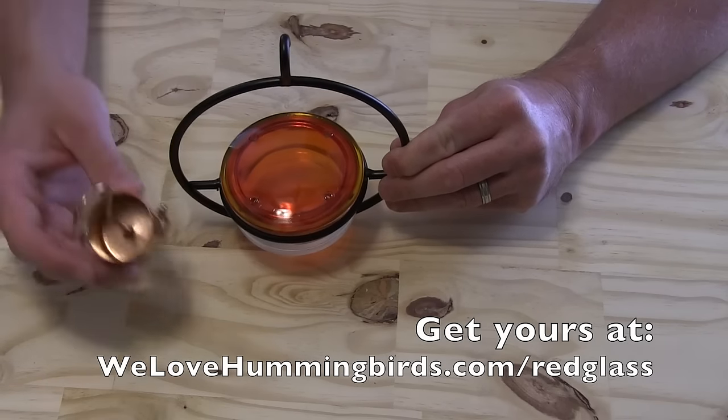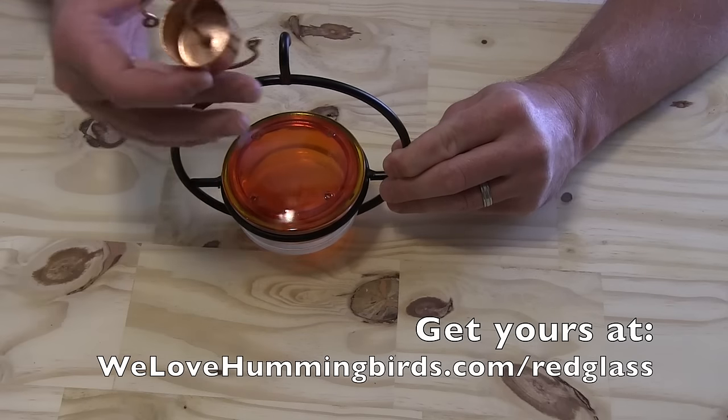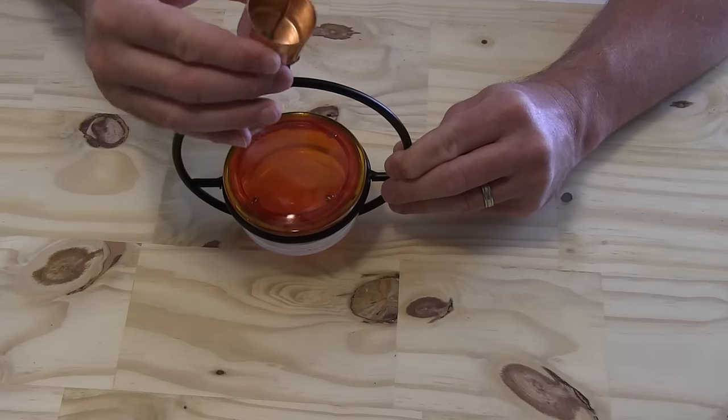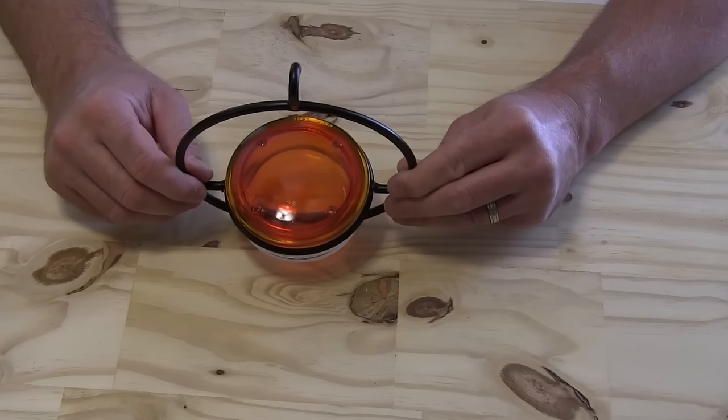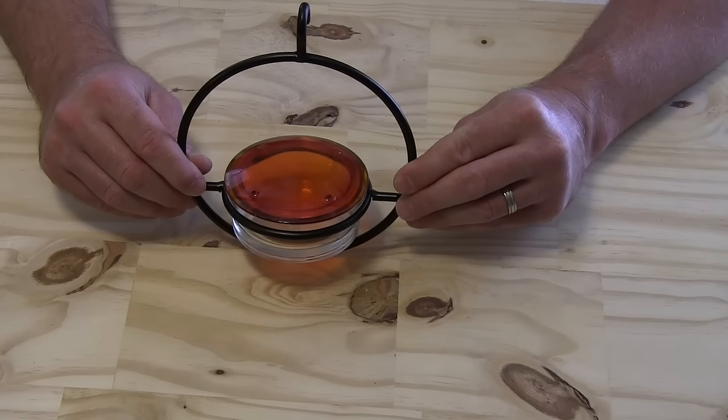We always recommend one of our skinny ant moats that you hang from the top of it, which provides another barrier to keep those ants away. But even without that, you're going to get years and years of enjoyment out of this.